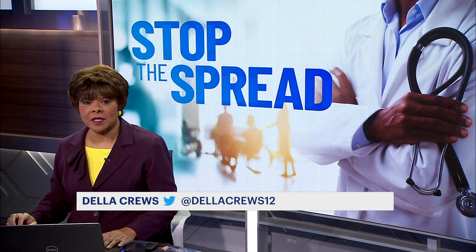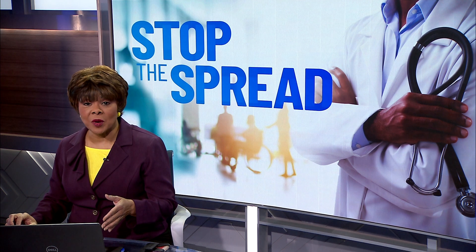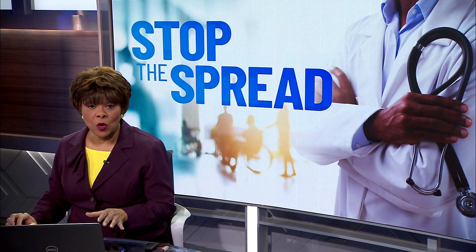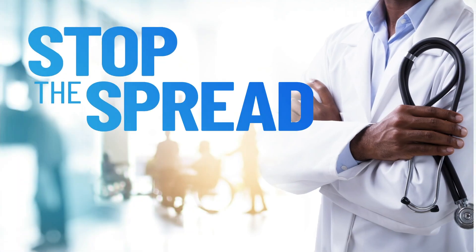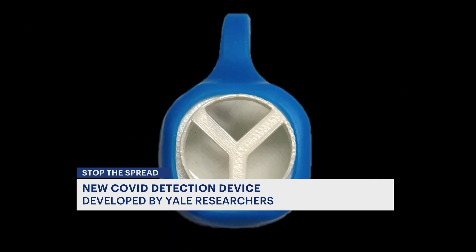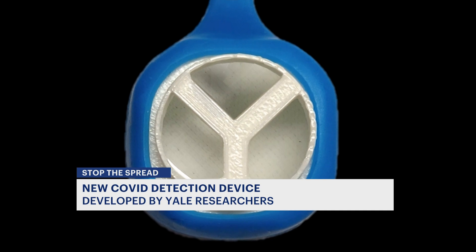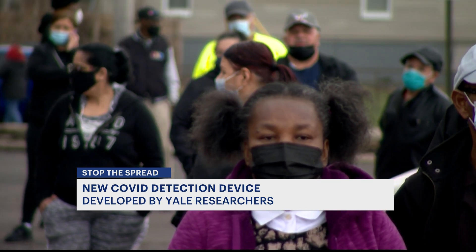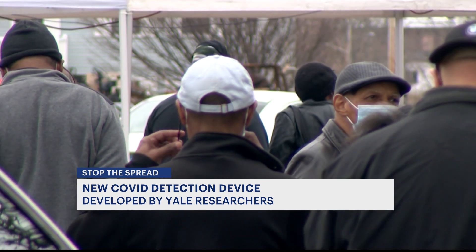Researchers at Yale developed a device that can detect your exposure to COVID. News 12 Connecticut's Mark Sudol reports this could be a game changer for employees who work in close contact with the public. It can definitely help people identify their exposure to airborne SARS-CoV-2 and help prevent the viral threat.